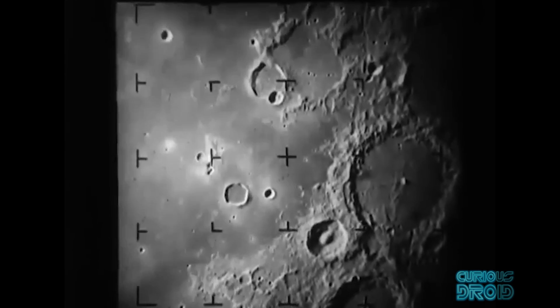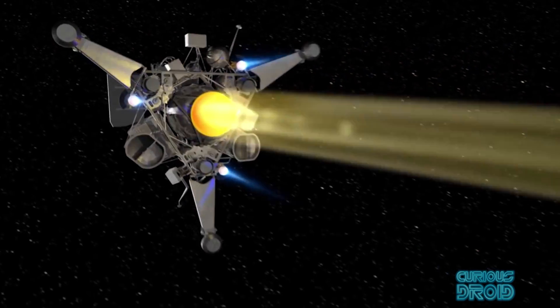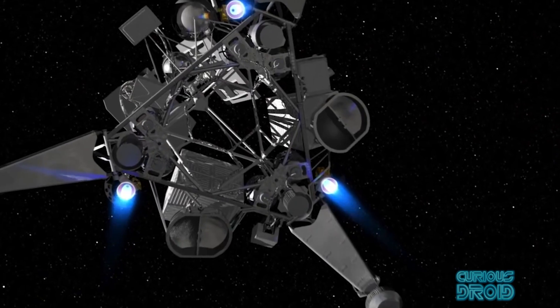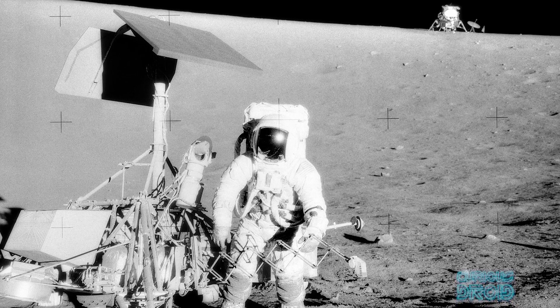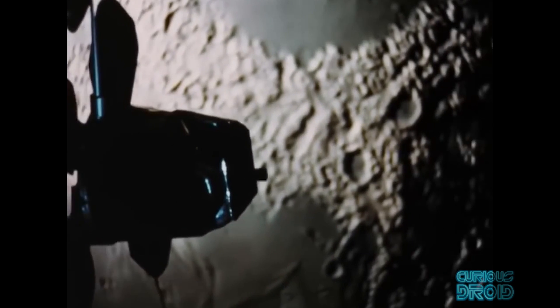At one point it was called the "shoot and hope" program, because the first six out of nine Ranger probes either failed on the launch pad, missed the moon completely, or failed before reaching the moon's surface. This was followed up by the Surveyor program to find out more about the actual surface at potential landing sites for Apollo, as it was feared by some that any lander would just sink and disappear into the lunar dust. Five out of seven Surveyors successfully landed and proved that theory was groundless. Also around this time, the Lunar Orbiter program was the first NASA craft to orbit and survey the moon, including mapping its gravitational field, again for the Apollo missions.